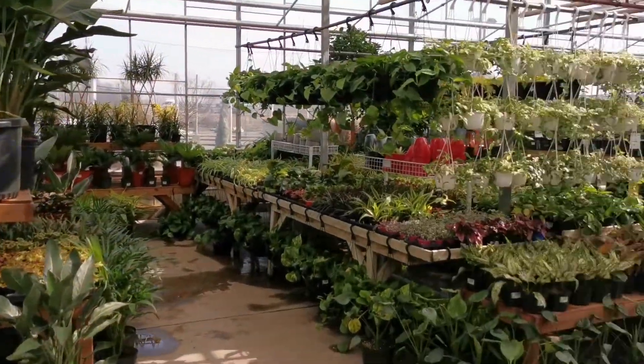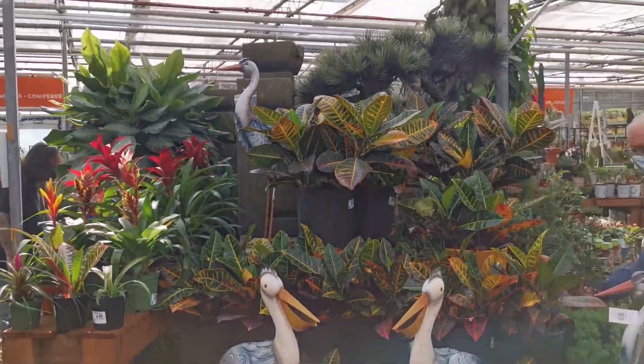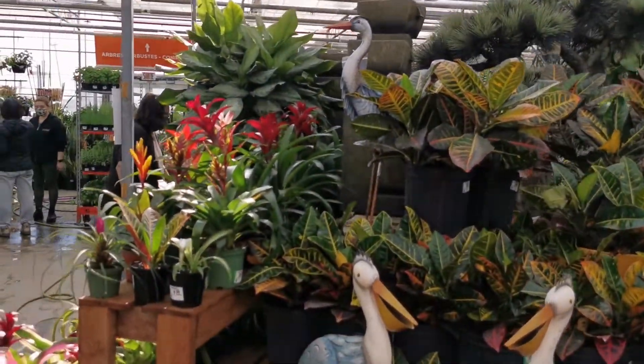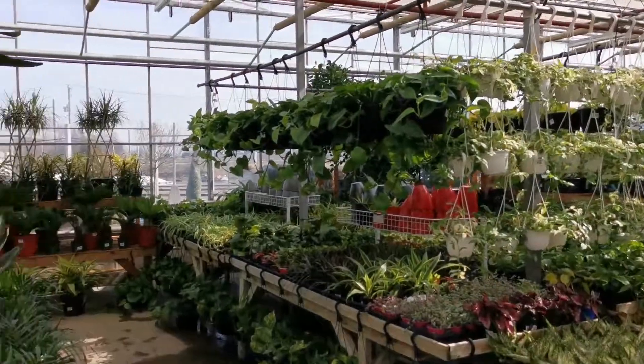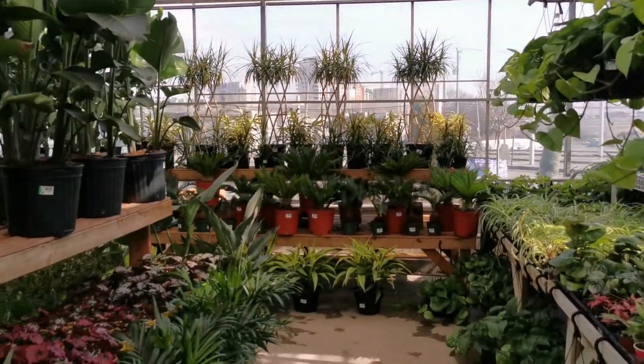Just another quick shot of the greenhouse — it's a beautiful place. It feels like we're in some kind of tropical forest. I'm going to spend a few minutes walking around and exploring, but I don't need to tell you guys — I could spend hours in here.